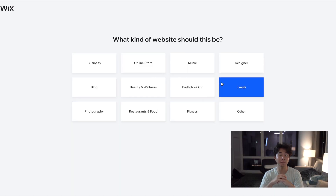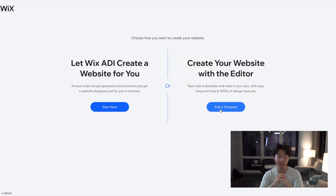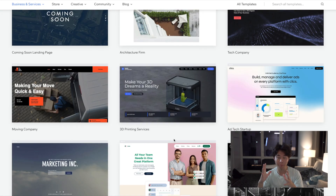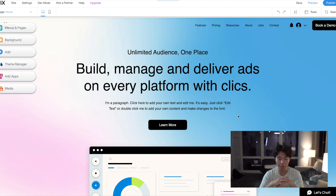First, you're going to choose what the website should be. We're going to choose a business website because that's the one we want to make, and then you're going to click edit template. There's a ton of templates you can choose from, which is super amazing. We're actually going to go with the ad tech startup template because it's one of my favorites — it's very clean. You just click edit and it'll create a whole thing for you.